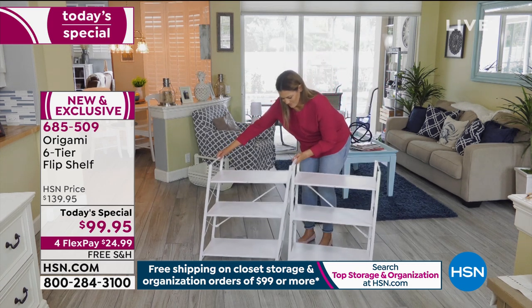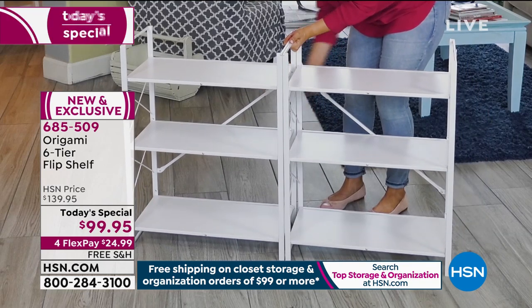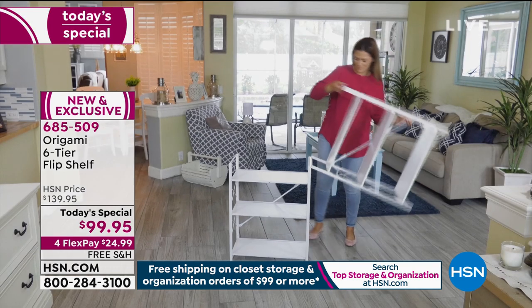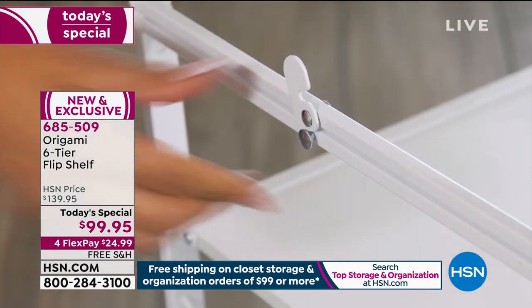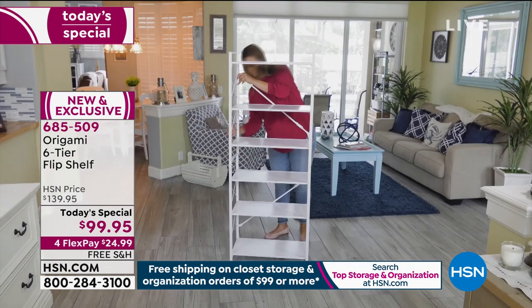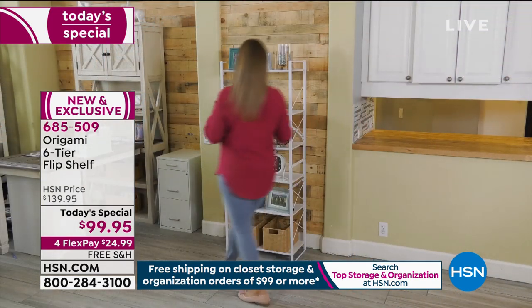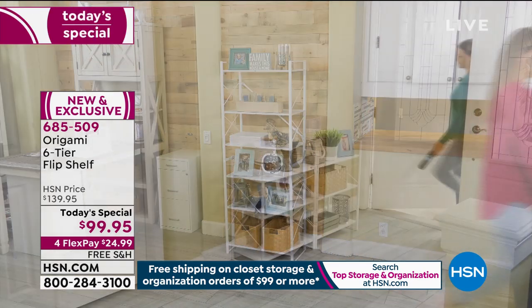It comes out of the box and literally folds perfectly into place. Put those two together - there's a latch in the back that connects them. You'll secure the back of each one of these shelves. If you want to change your mind and flip it up to the six tier shelf, you literally just lift it up, lock it, and you're good to go. Each one of these shelves holds 33 pounds worth of weight, so this entire shelving system will hold close to 200 pounds.